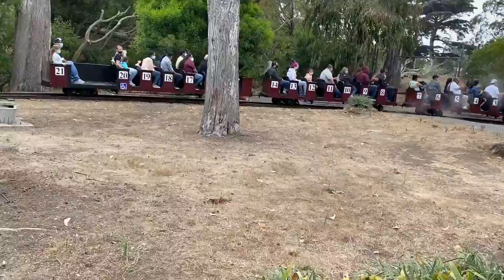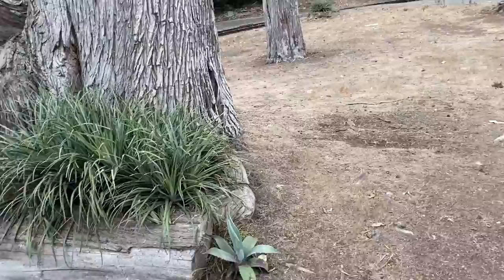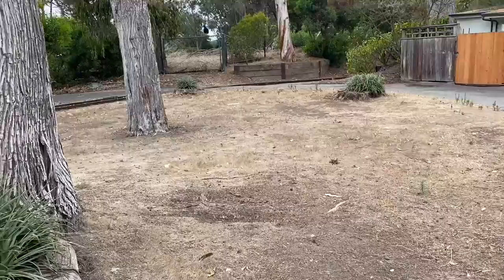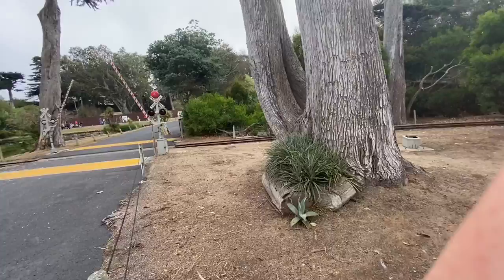So that train is called the Little Puffer. We actually just rode that. I used to go to this zoo when I was a kid. I haven't been to this zoo in about eight years, so it's a pretty fun adventure. So far we checked out the giraffes, the tigers, the lions, zebras, penguins, a bunch of those animals. And here's a peacock right there — these peacocks actually just wander around the zoo.